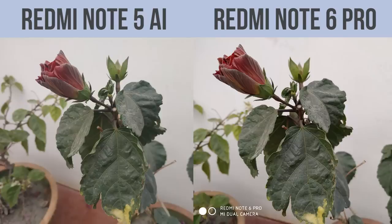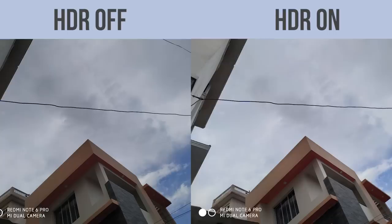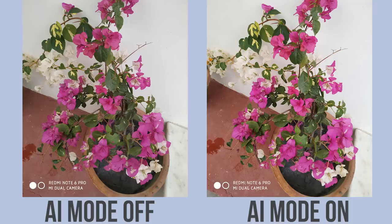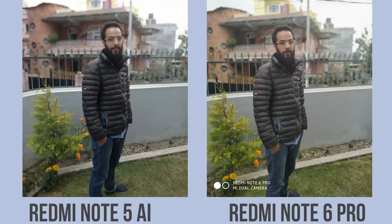Details are well preserved and color accuracy is slightly better on the Note 6 Pro. I did not notice any sort of focusing issues either. The HDR mode does a respectable job and does not over-process, though it pulls out some details in the shadows, keeping the overall sharpness intact. The phone also has an AI mode which detects the object in focus and processes it to look better, but I did not notice any significant differences. In low light, images tend to lose some details — there's noise and grain noticeable all over, however compared to the Note 5 AI, it does a better job.